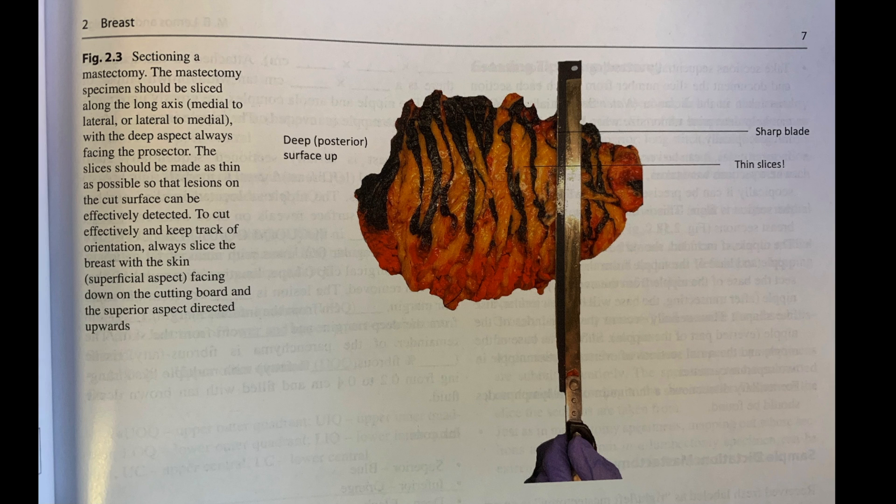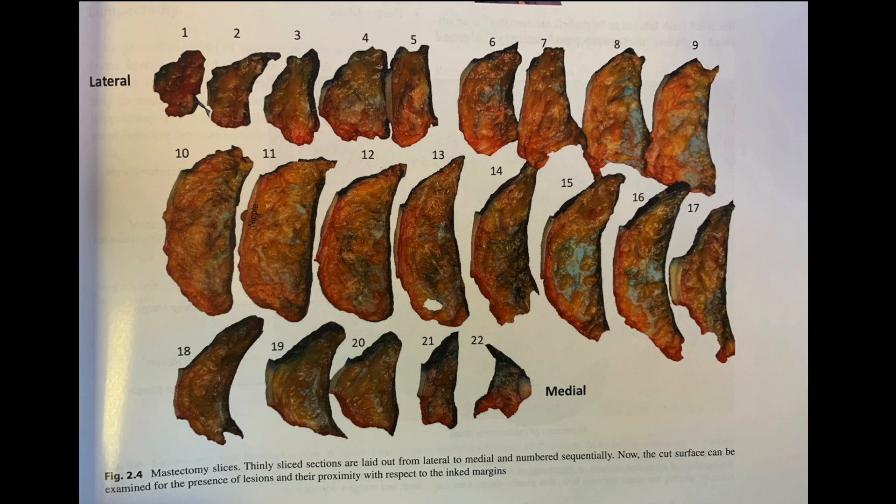So now let's take a look inside the book. Here's an example of sectioning a mastectomy. It goes through even simple details that beginners need to know, like using a very sharp, long blade and making very thin slices and how to actually keep the skin down on the board so that you can keep your orientation as you're cutting through. This is what I was talking about — Monica Lemos can lay out these unbelievably thin, perfectly oriented slices. I love the idea of numbering the slices when you bread loaf or serially section, so that you can say from slice number five I have two pieces of a lesion — a concept I really picked up from Monica.